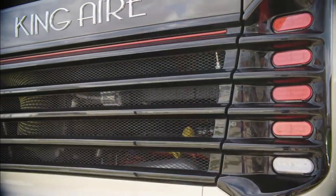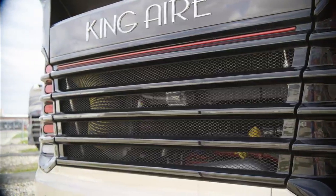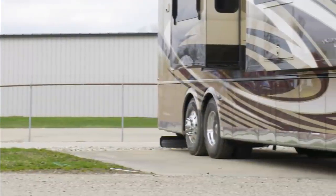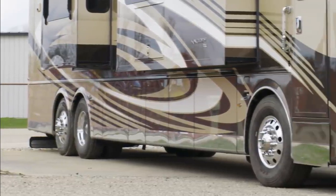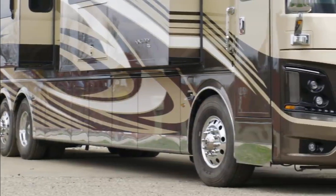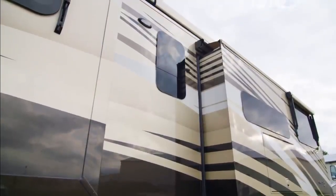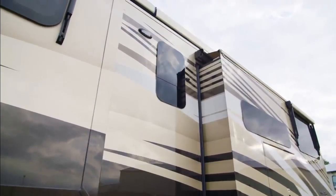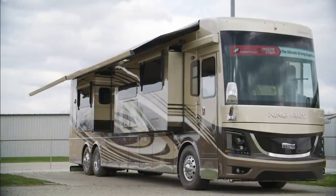605 horsepower comes from a Cummins diesel engine with connected diagnostics. Welded to the chassis is our STAR Foundation — a steel superstructure that adds support and promises a quiet ride. Our exclusive full-paint Masterpiece finish, seen here in Hatteras, decorates the outside of each King Air and is made possible by BASF and industrial finishes.